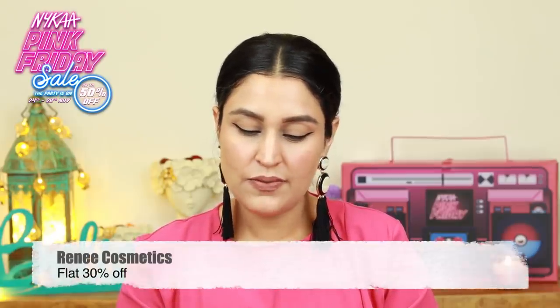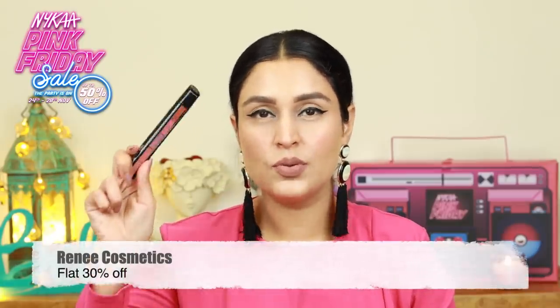Then moving on, sticking to the lipsticks — and I'm really glad that I've received more and more lipsticks because you guys know I'm a sucker for good lipsticks. This is from Rene and this is Fab 5 Nude. So you have five nude shades and these are all in the bullet format.